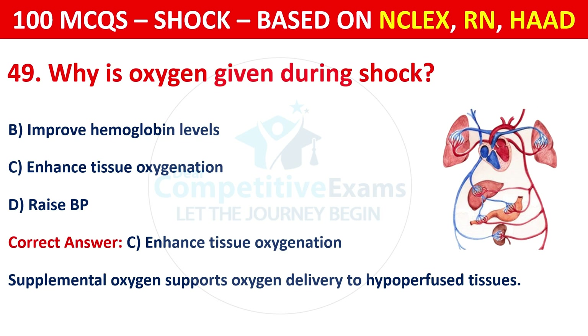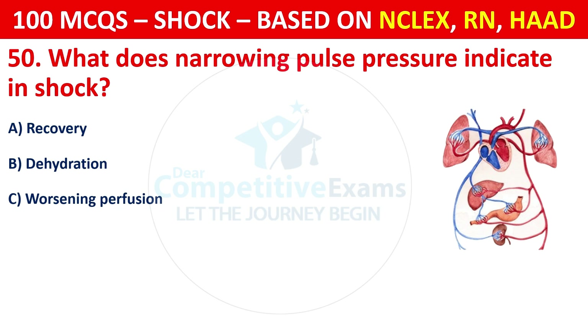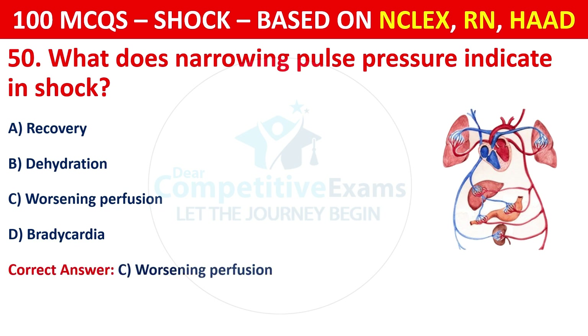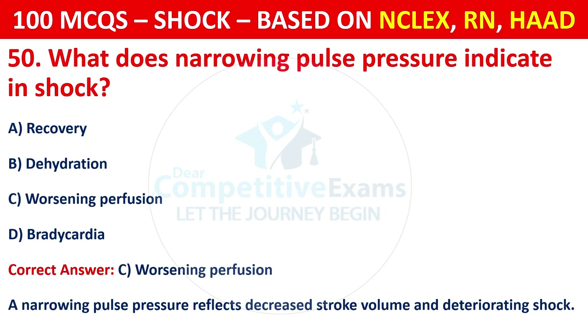Question 50: What does narrowing pulse pressure indicate in shock? Options are: Recovery, dehydration, worsening perfusion, or bradycardia. The correct answer is C, worsening perfusion. A narrowing pulse pressure reflects decreased stroke volume and deteriorating shock.